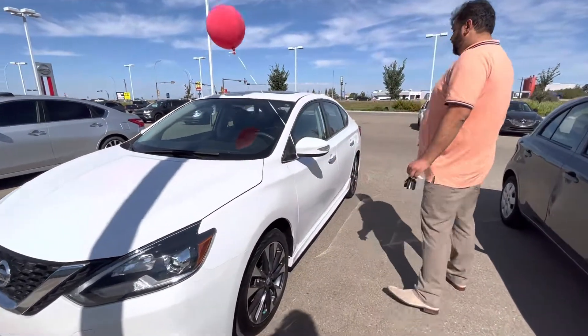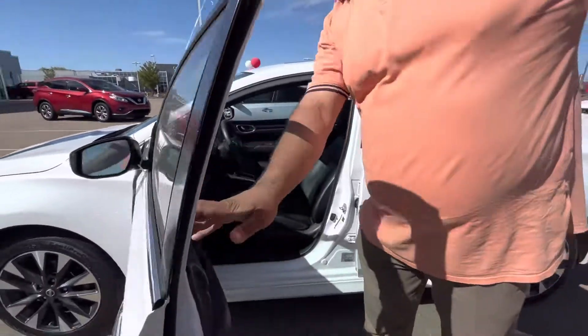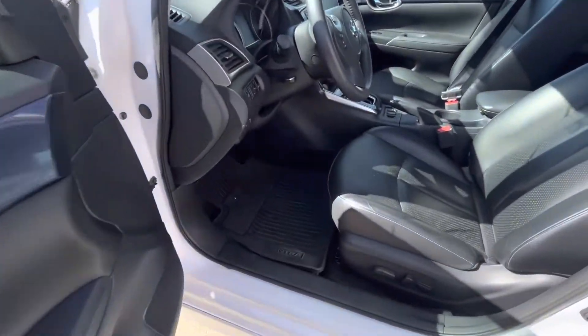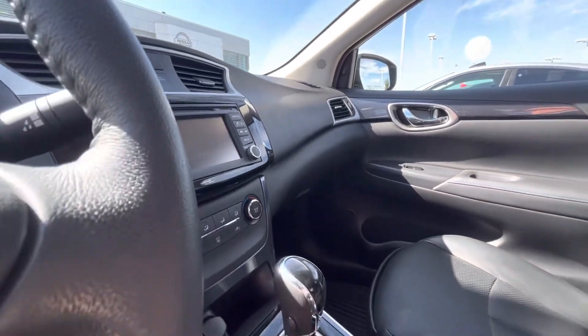Moving on to the side, this one does have keyless entry — as long as you have your keys on you, push this button and the doors will unlock. Now inside is where the magic truly happens. You're greeted with a gorgeous cabin, leather all around, backup camera, navigation, and blind spot monitoring to keep the kids nice and safe while they're driving.